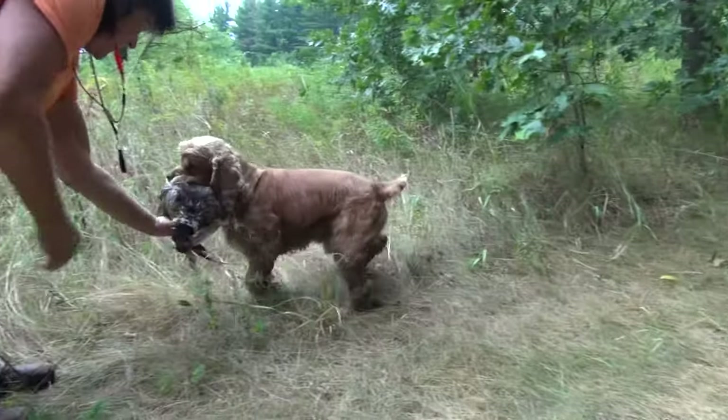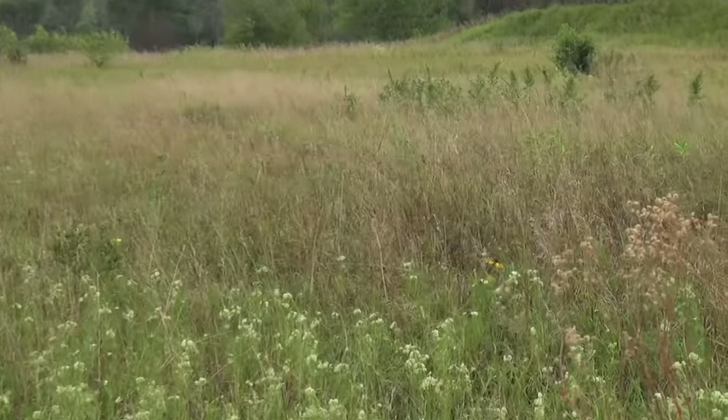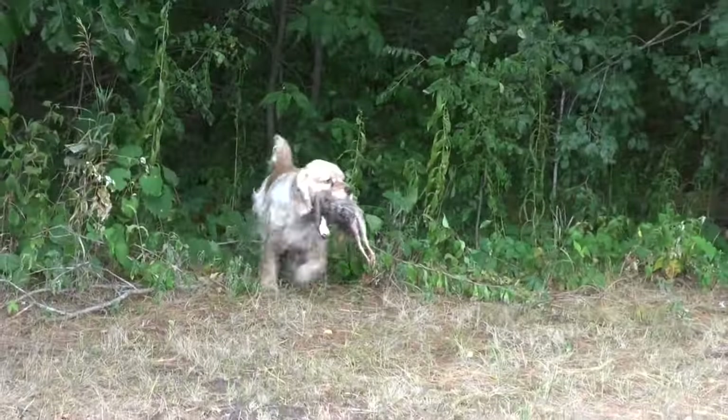The gait must be smooth and effortless. These dogs clearly love this sport.